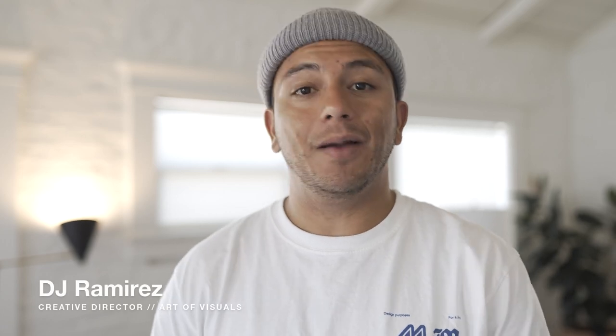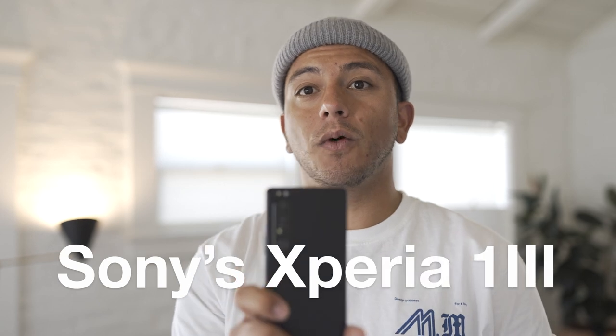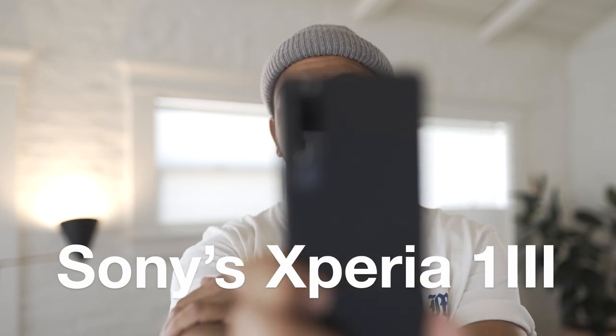What's up guys? This is DJ and I'm the creative director for Art of Visuals. Today we're going to be talking all about one of the most powerful mobile photography devices on the market, and that is of course the Sony Xperia 1 Mark III. Let's check it out.